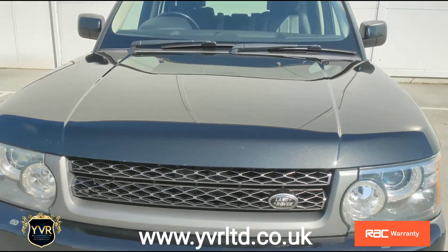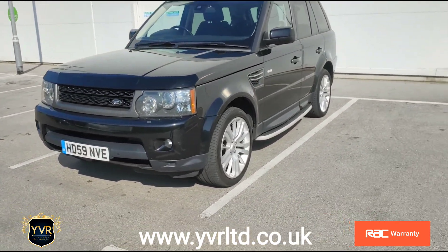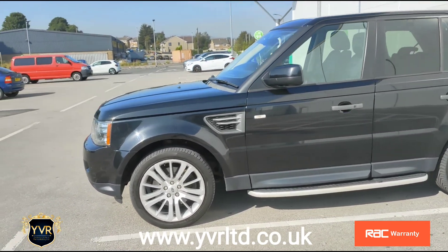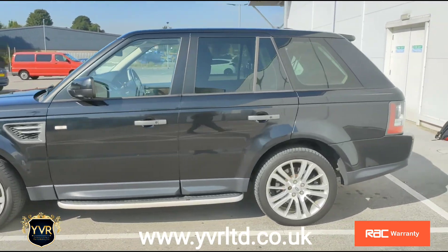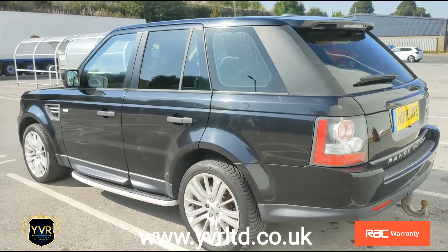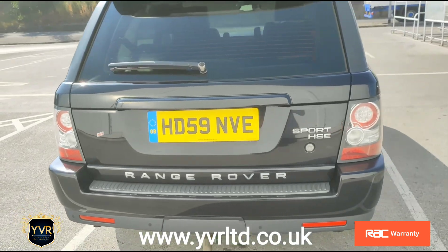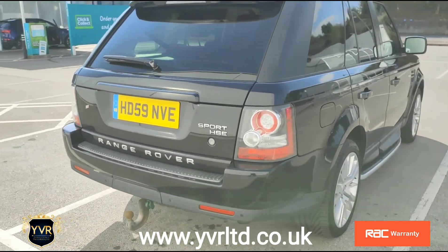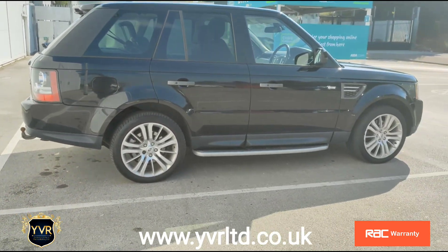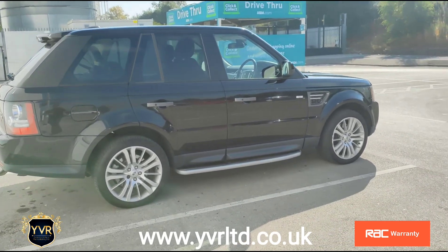There's extendable RAC warranty and breakdown cover on this vehicle, and very competitive finance rates. Delivery is also available. If you'd like any further information, please contact us on the mobile number provided. You can also visit our website at www.yvrlimited.co.uk. Thanks for watching the video and hope to hear from you soon.